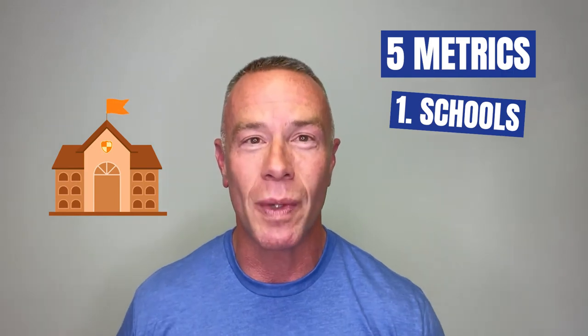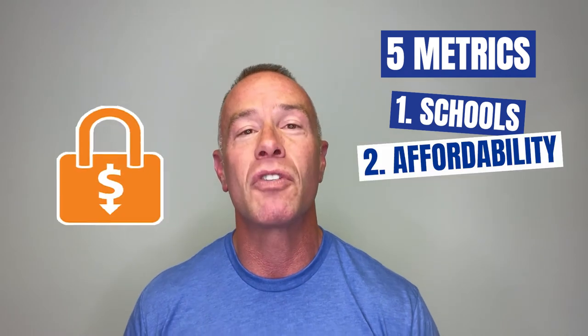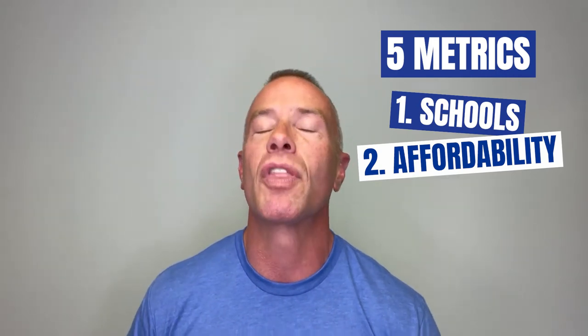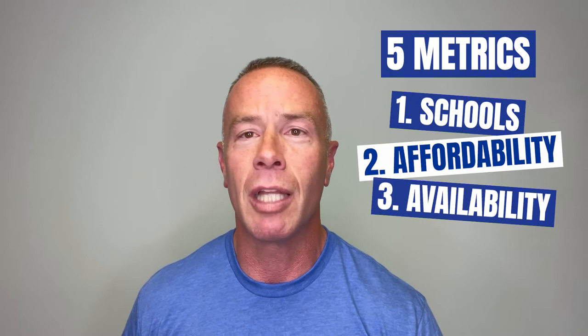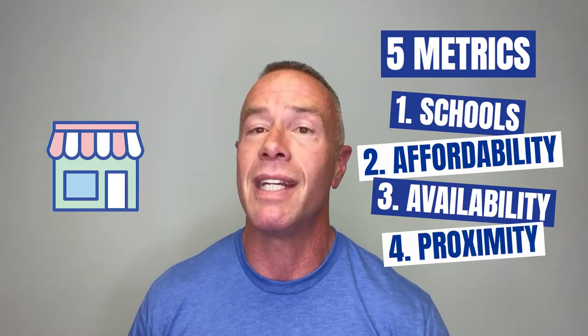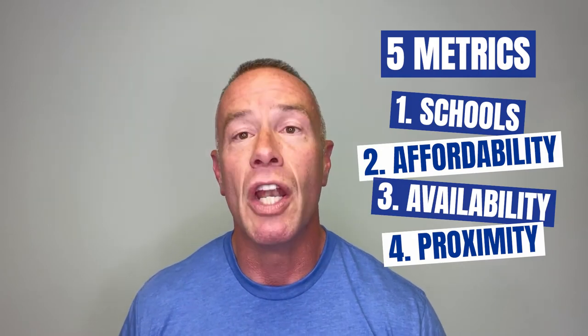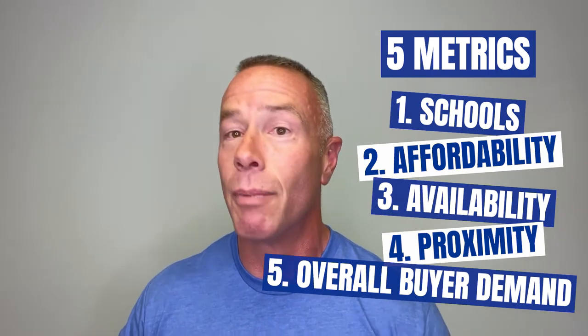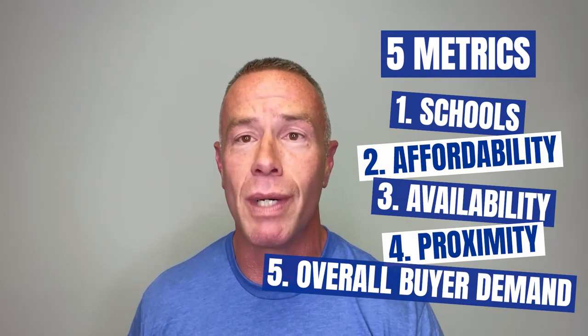We use five different metrics to determine and rate these suburbs. Number one is schools — schools are important, especially if you have children or property values are important to you. Number two is affordability: can I afford to live in a certain suburb, what is the average home sale price? Number three is available inventory — how many homes are available, will I be able to find what I'm looking for? Number four is proximity to shopping, restaurants, and entertainment. Number five is overall buyer demand — do people want to live in this area, and how many homes have sold in the last 12 months?